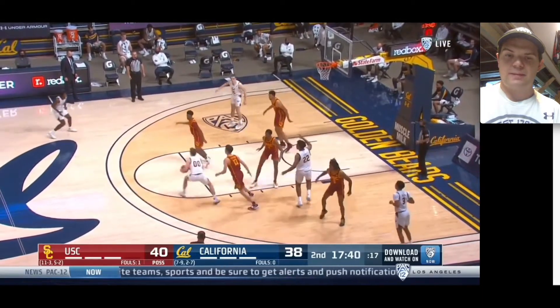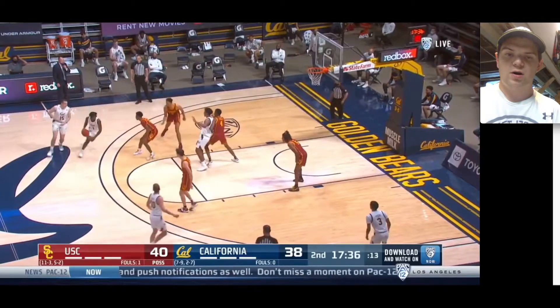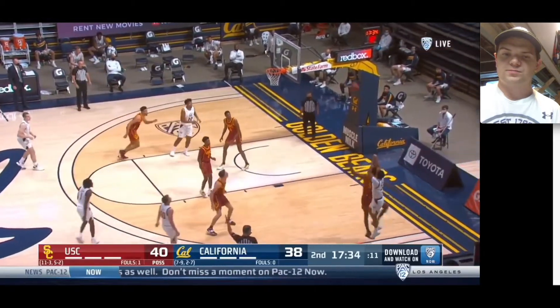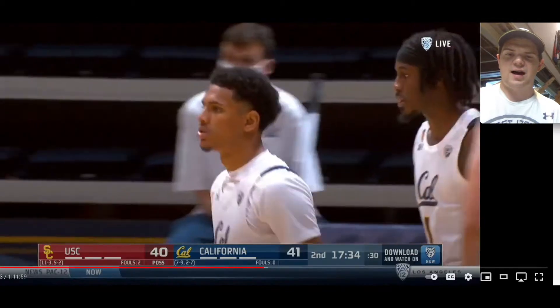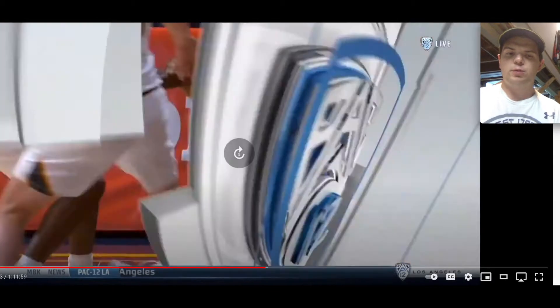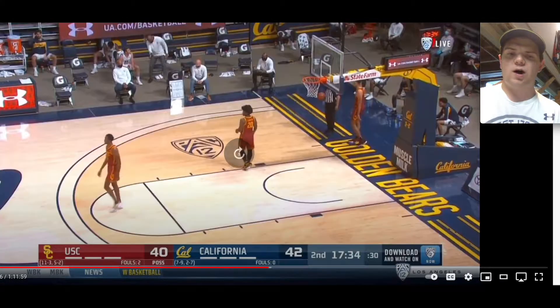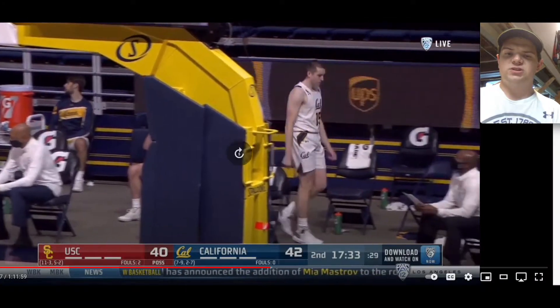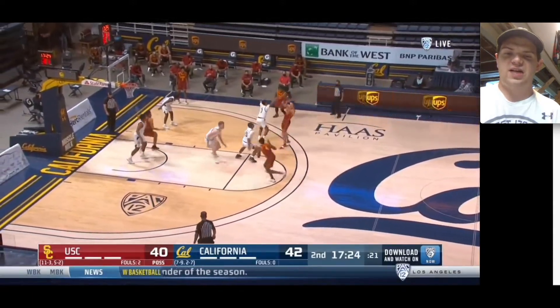Here he is in drop coverage again — good job being in two places at once, as I've mentioned several times. Mobley does tend to fall asleep a little bit under the defensive glass; sometimes he gets body out of his way a little bit too often. That's something he needs to work on, but it'll come with more strength training.